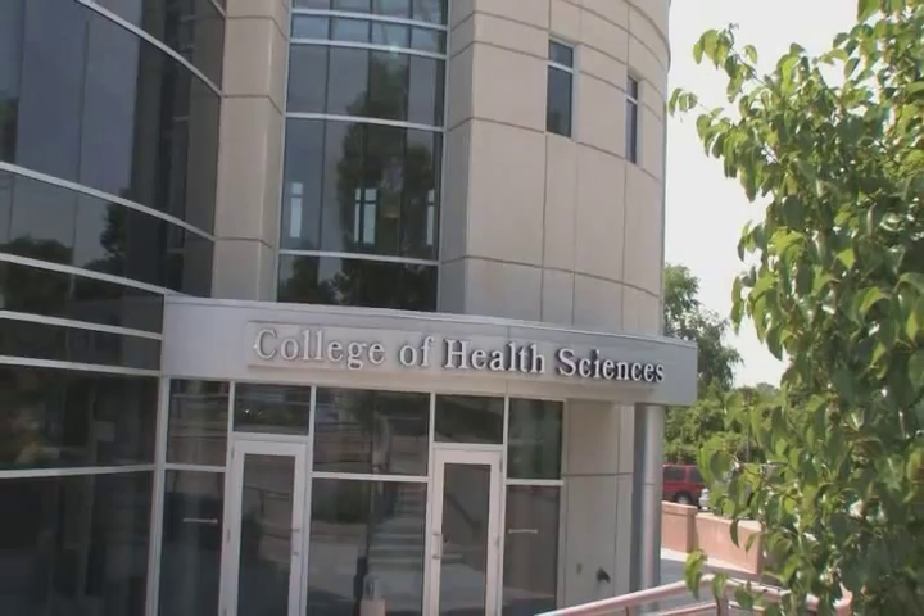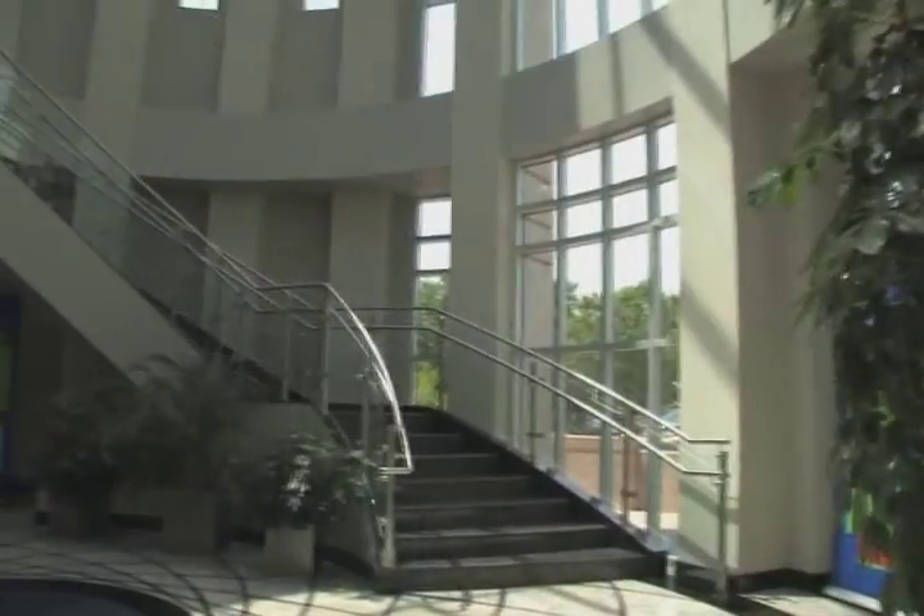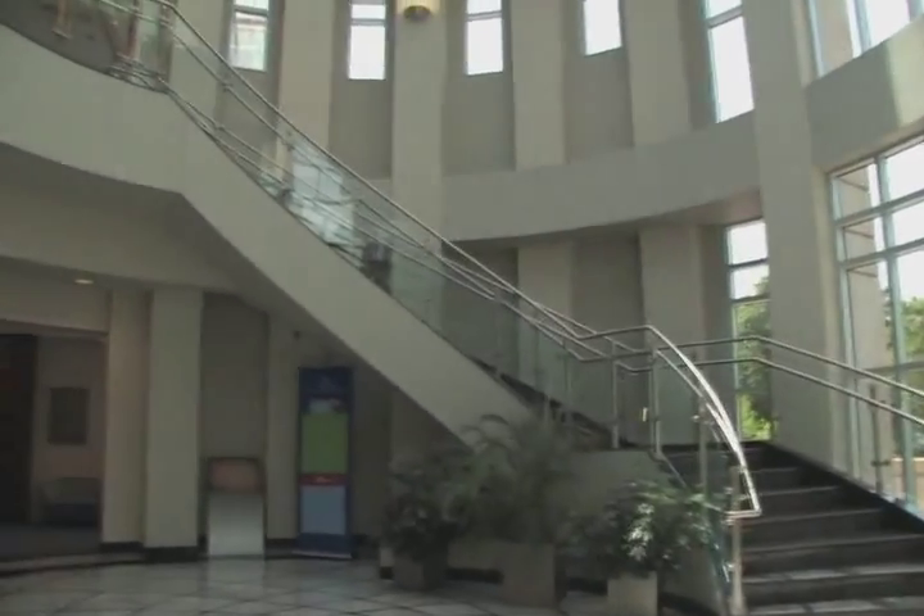I'm Jenny Little and I am a diagnostic medical sonographer and I graduated in May of 2008. I chose to come to Bryan LGH College of Health Sciences for the reasonable tuition and the beautiful campus, and it's in Lincoln, Nebraska, which is my hometown.